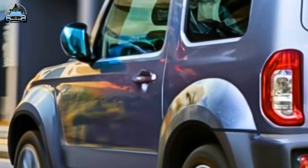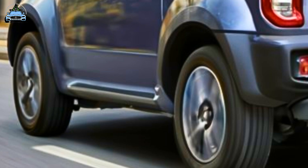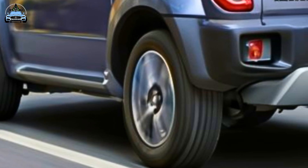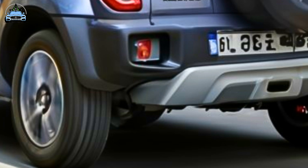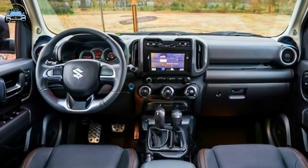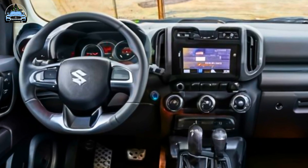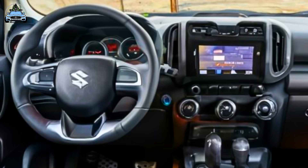The automatic transmission model of the Jimny XL offers advanced driving assistance with available adaptive cruise control. The Jimny XL also includes a reversing camera and rear parking sensors, features absent in the standard Jimny, with their utility heightened in the XL model due to its larger dimensions.